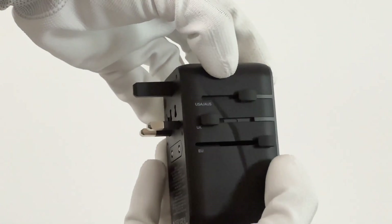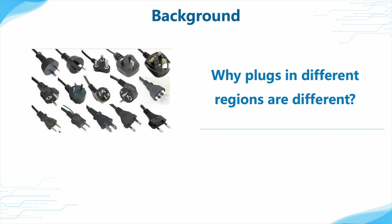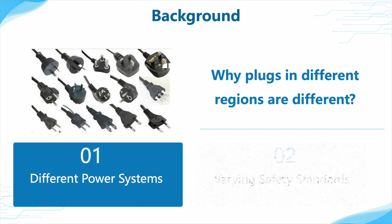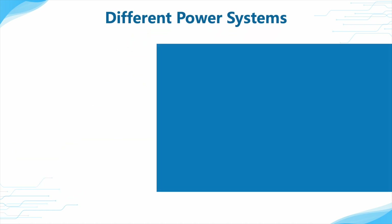So you do not need to prepare different plug converters. Today we will focus on this topic to talk about why plugs in different regions are different and what are the differences. In fact, this situation is caused by different power systems in different countries.